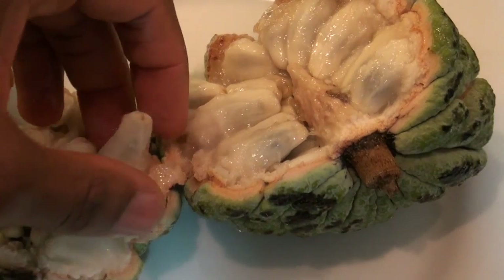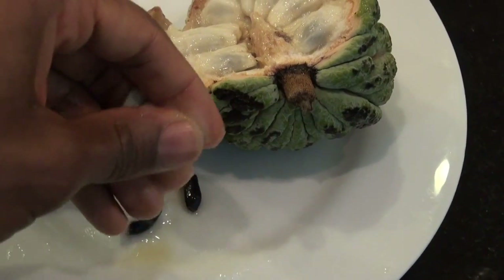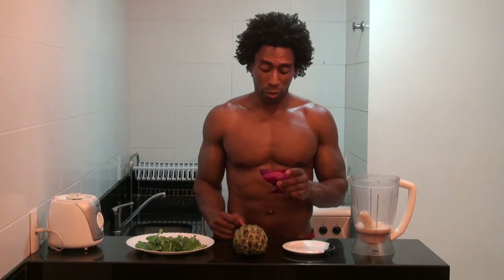If you happen to be in a store that has a pina and you want to pick the most delicious and sweetest one, all you have to do is search for one that is very, very soft and has a lot of give when you squeeze it. You'll notice there are a bunch of seeds surrounded by a sweet, fleshy membrane. All you have to do is pop the seed out of the sweet fleshy membrane, and you'll have yourself one of the most delicious and exotic fruits you've ever had. I've already tasted it, so I know exactly how it tastes — but you haven't yet, but you will.